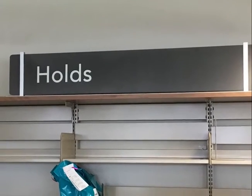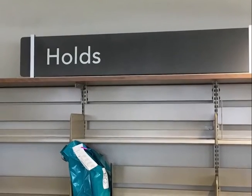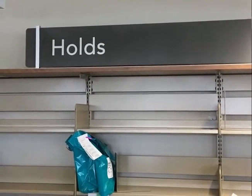If an item is not available when you request it, you will be asked if you would like to place it on hold. Once the item is returned, you will receive a phone call or email to let you know it is ready for pickup.